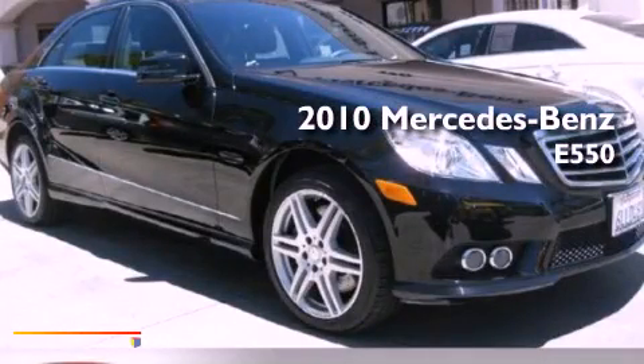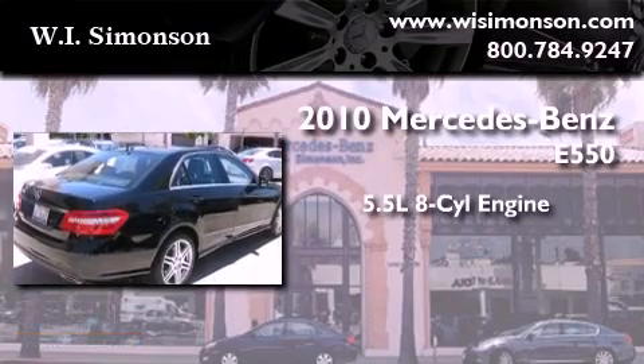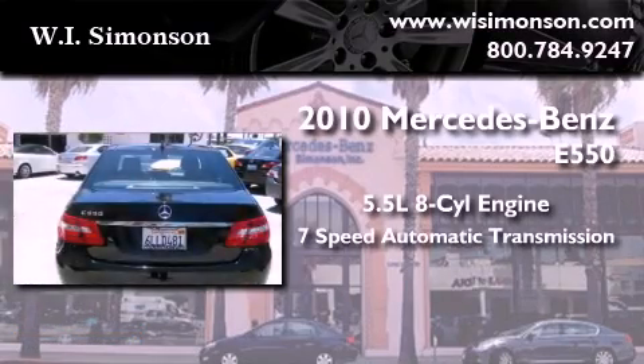This is a certified pre-owned 2010 Mercedes-Benz E550. It has a 5.5-liter 8-cylinder engine and a 7-speed automatic transmission.